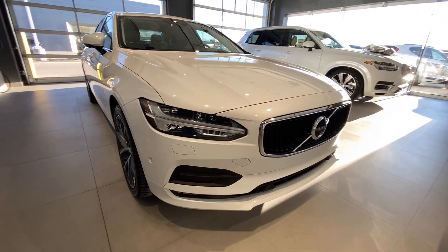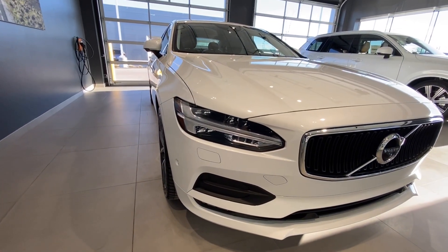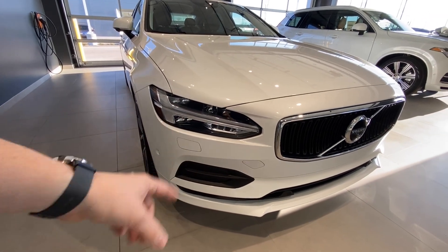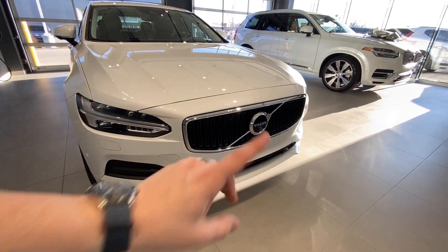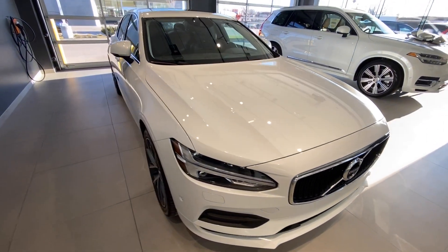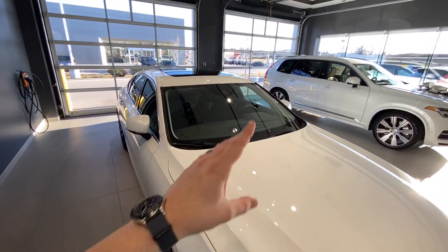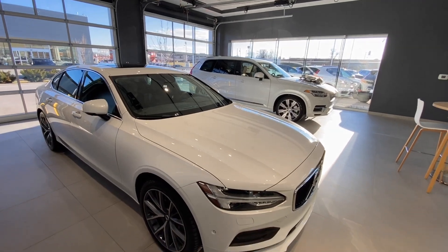We'll begin up front where we have our LED fog lights combined with our LED Thor's Hammer Active Bending Headlights — going to be one of the best-looking sets on the road, and they're super bright as well. We also have our advanced package on this vehicle, which includes a 360-degree camera. Being a Volvo and all about safety, we have a forward-facing camera up top for our city safety and other collision avoidance systems.